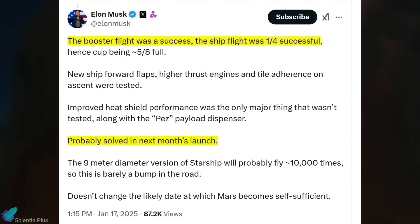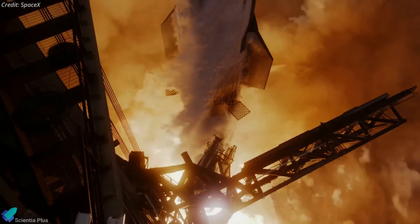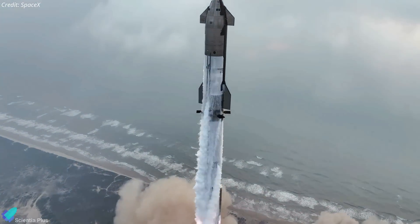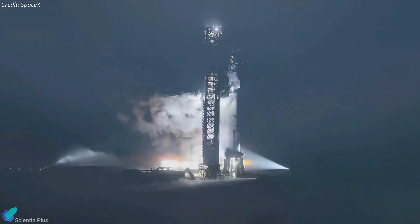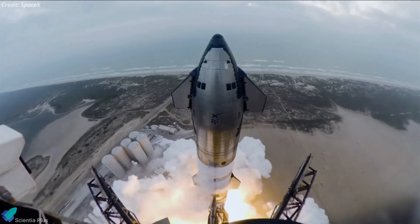Musk expressed confidence that the issues would be resolved before the next flight, which is targeted for next month. However, this timeline will depend on the completion of the FAA investigation, the implementation of recommended safety measures, and obtaining necessary approvals to proceed. SpaceX's preparations for Flight 8 are already underway, demonstrating the company's commitment to learning from setbacks and pushing forward.